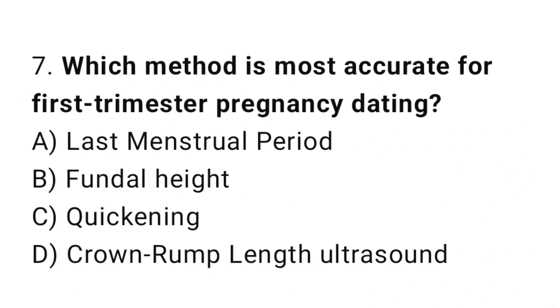Question 7. Which method is most accurate for first trimester pregnancy dating? The right answer is D: crown-rump length ultrasound.